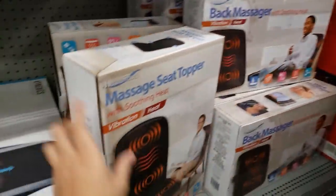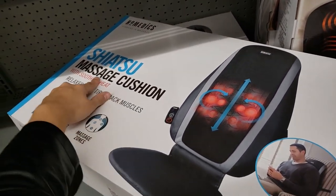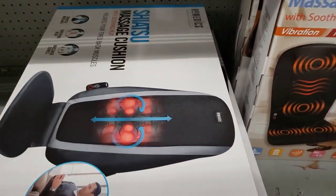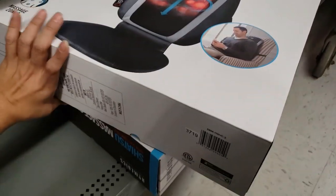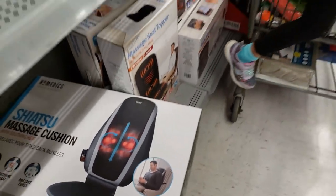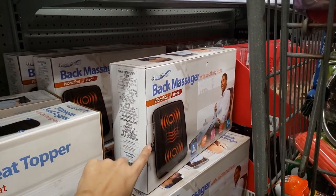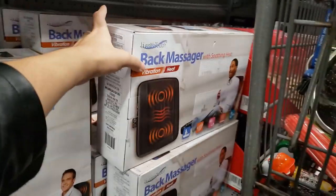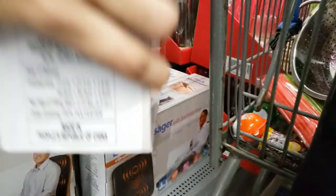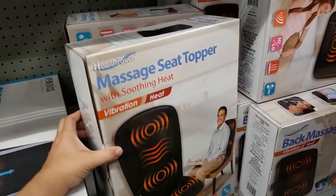They have this back massager massage seat topper and a massage cushion. This one was $60, it's $24.98 — a little more than 50% off. The back massager is $7.49, it was originally $14.99 — it's a back massager with vibration and soothing heat. Here's the UPC. This one is $9.99, originally $19.98.